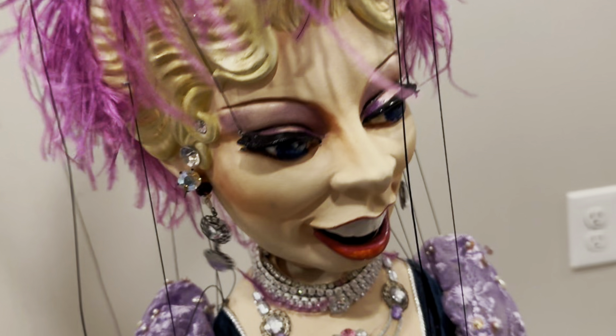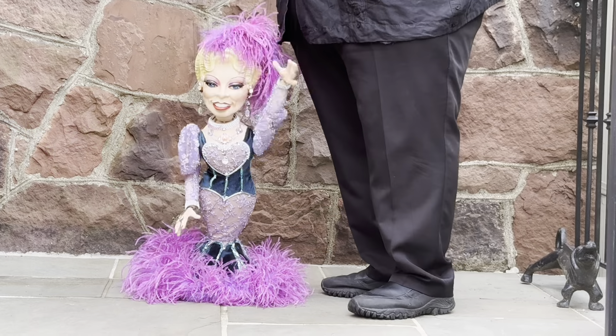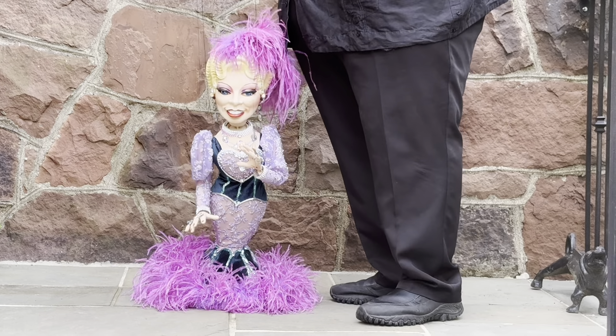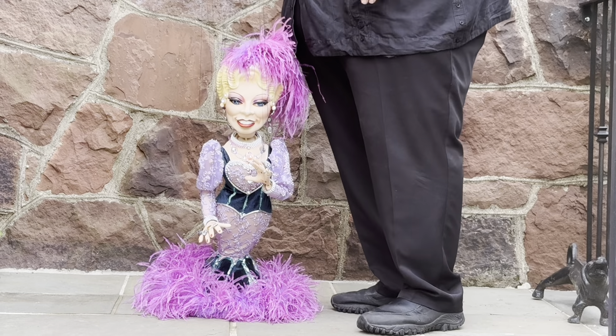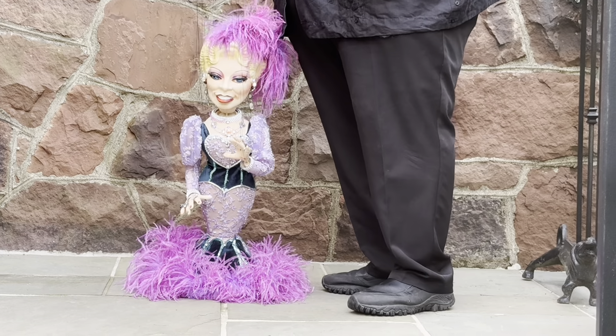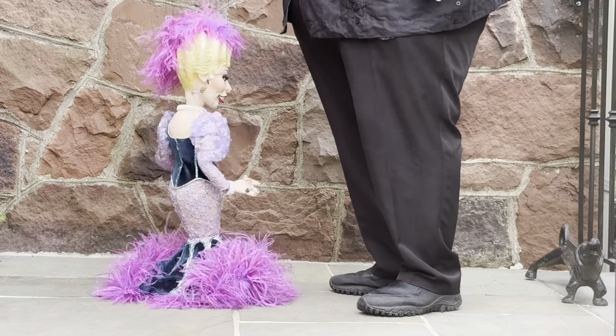Let's take a look at this beautiful Mae West puppet in action. Well, hello, big boy. It's good to see you. You want to come up and see me sometime? My goodness! Goodness had nothing to do with it. Let me just sashay a little around here.